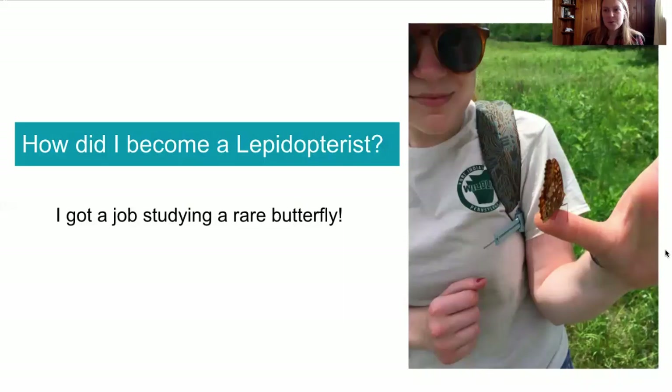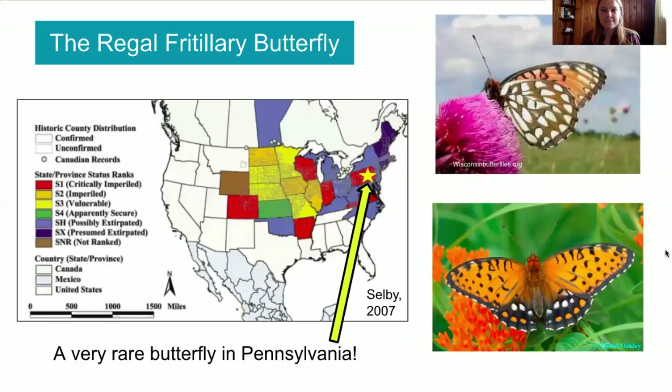So at this point, you might be wondering: how did I become a Lepidopterist? Well, I got a job studying a rare butterfly in college. The butterfly that I was studying is called the Regal Fritillary. These are pictures of Regal Fritillaries — they're large butterflies, about the size of a monarch, and they're orange and brown and black and white. I think they're really beautiful.